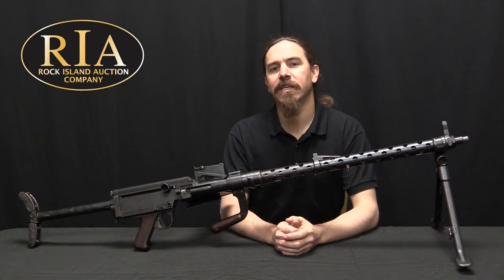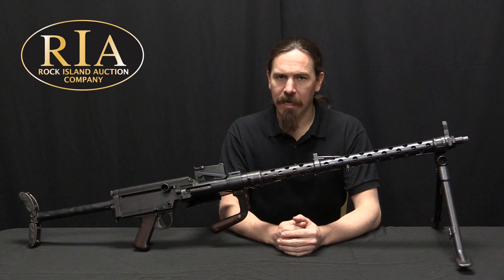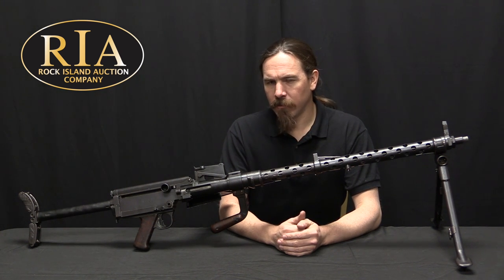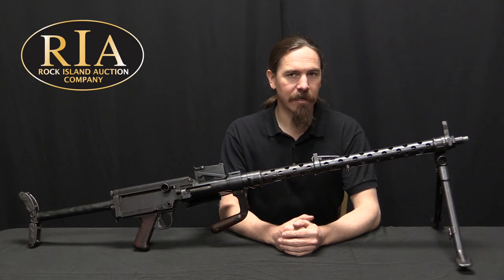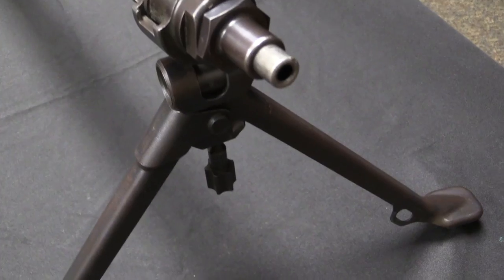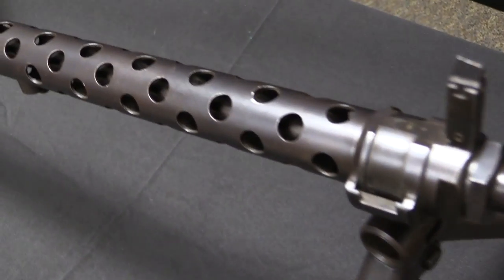Specifically today we have a Portuguese contract, registered and transferable MG13 machine gun. Now the original development of the MG13 and its relationship to a couple of World War One machine guns is really pretty hazy, and I don't really trust a lot of the written documentation.